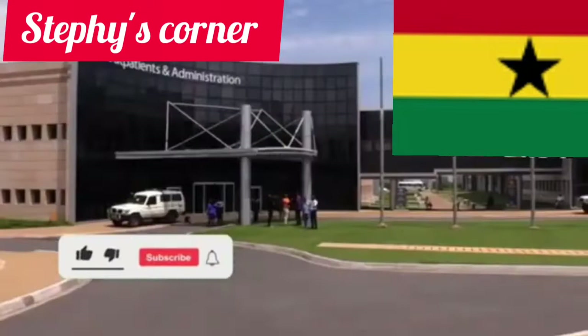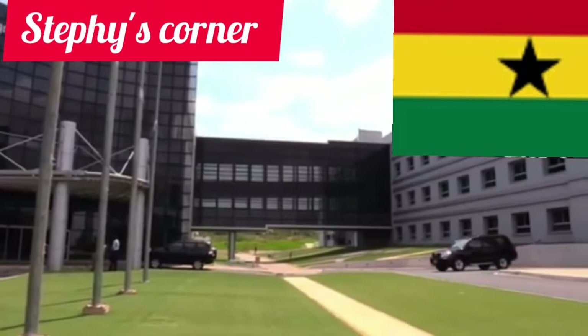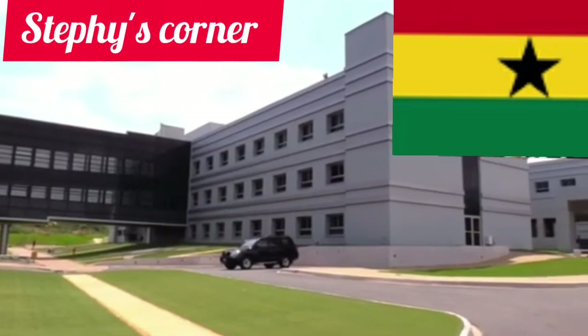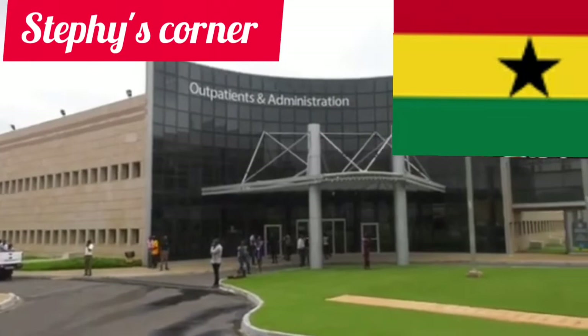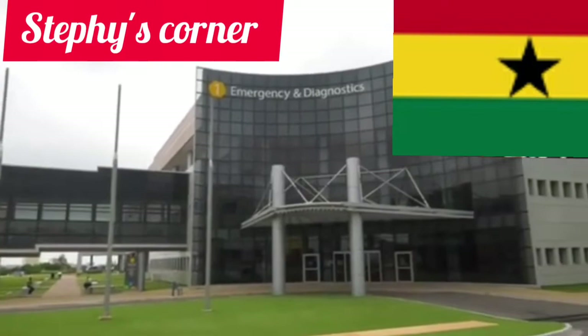So let's dive straight into today's business. Guys, this is the administration block — as you can see, emergency block. The building alone is so amazing. The Ghana president spent a lot of money in achieving this. This is the outpatient and administrative block, and the emergency section.